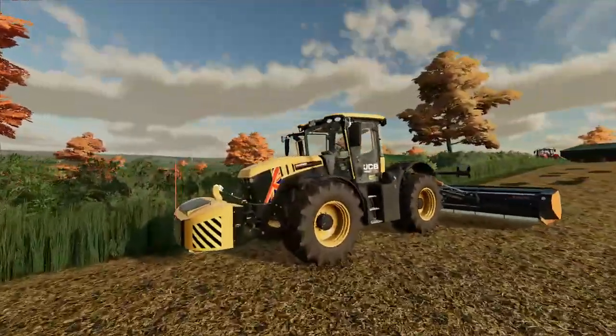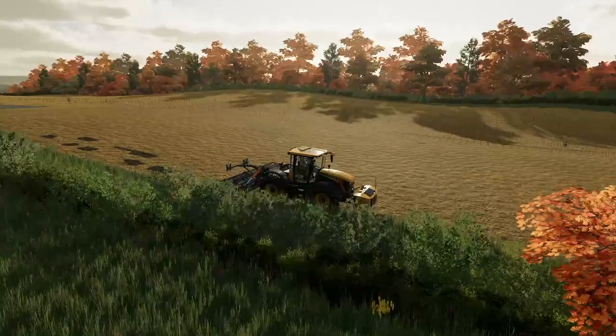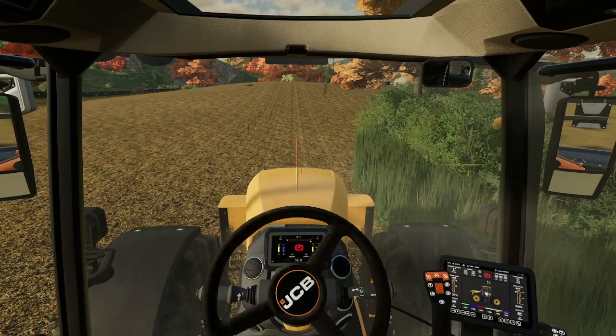Here is my tractor for work — when I'm at work, this is mine. Let's do some topping.